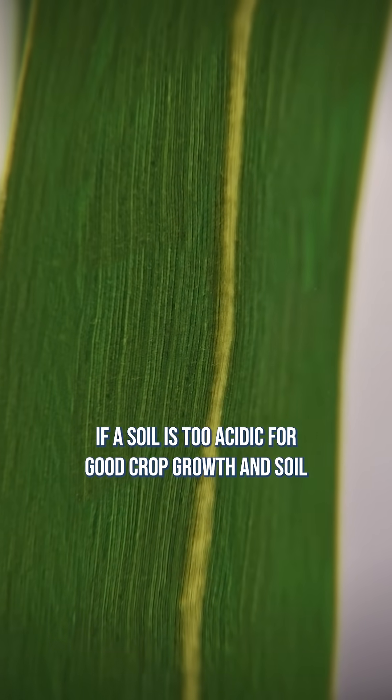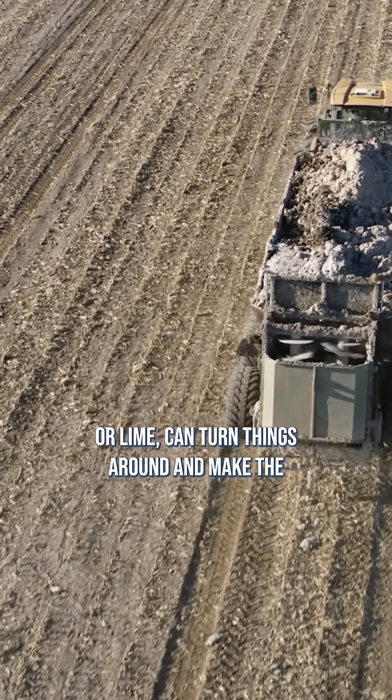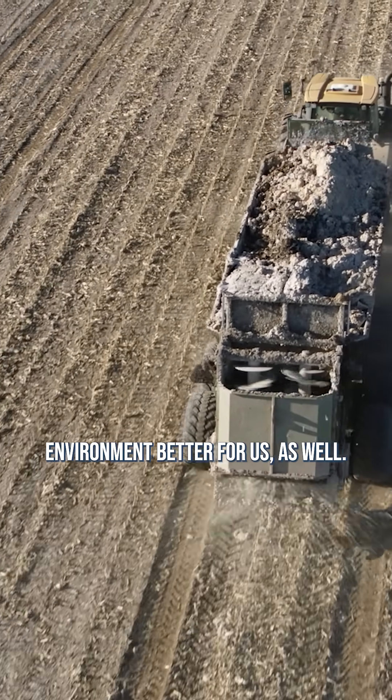To sum things up, if a soil is too acidic for good crop growth and soil microbe health, calcium carbonate, or lime, can turn things around and make the environment better for us as well.